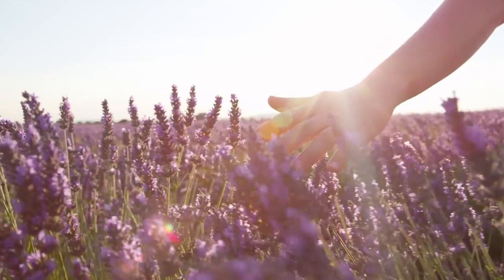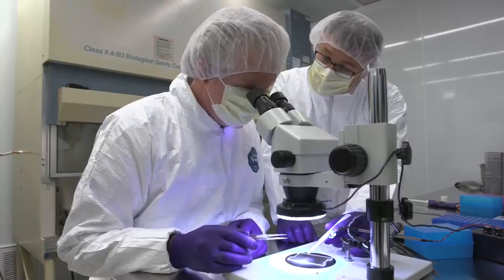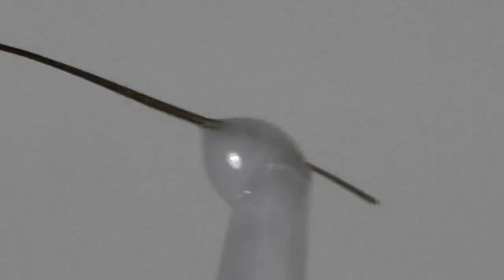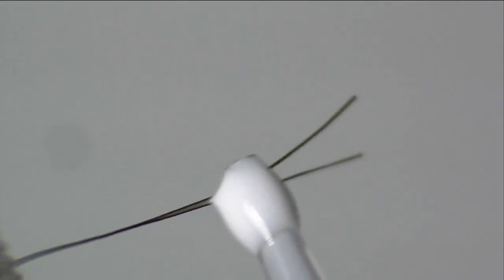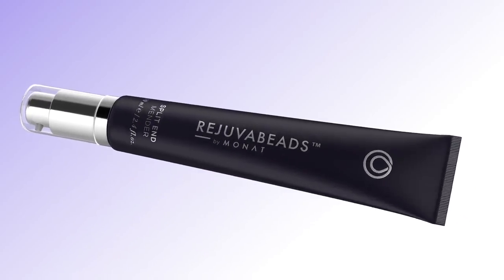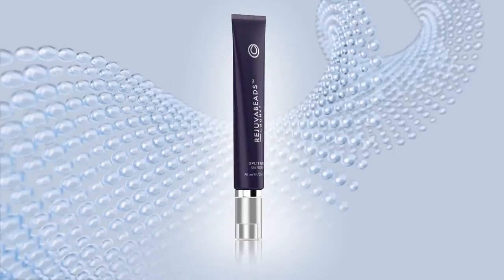What happens when you combine powerful natural botanicals with a patent-pending hair repair technology? This, and this, and this. Introducing Rejuva Beads, Targeted Hair Repair, and the end of split ends.